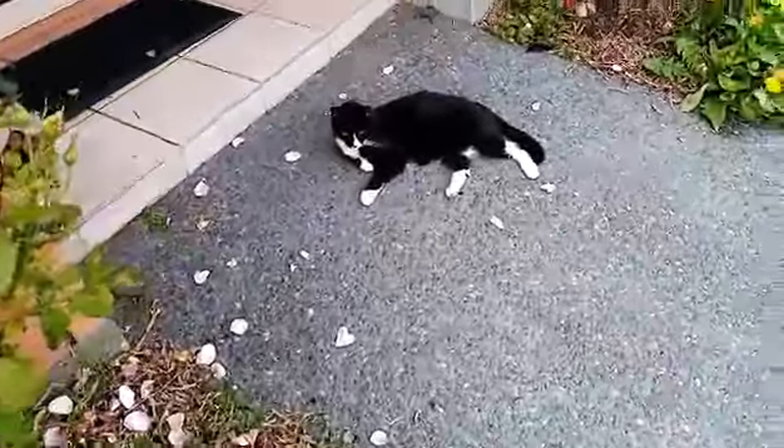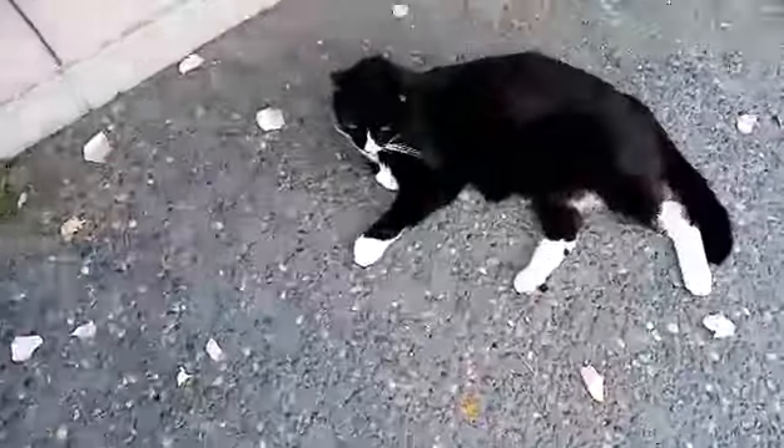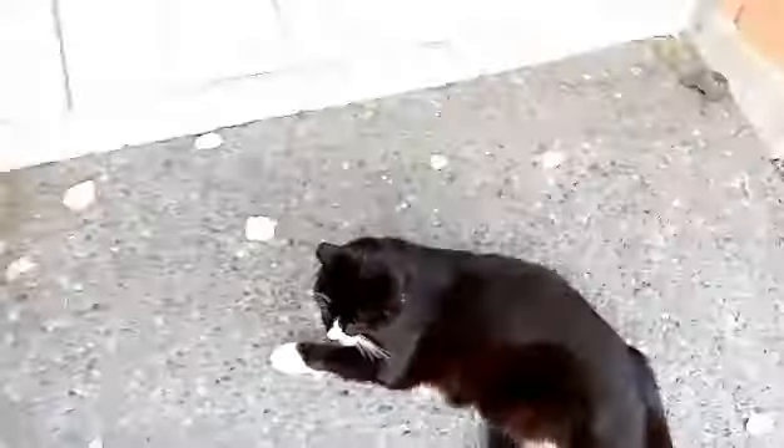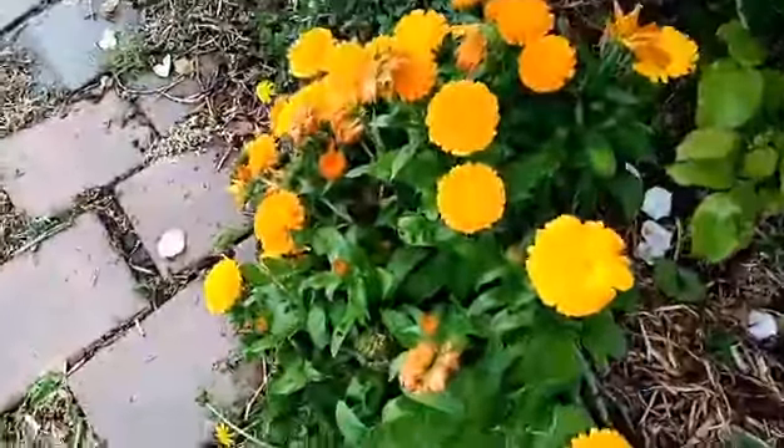And there's Oscar lying down there, and our other cat in the sun. Hello, Oscar! We've also got some lovely marigolds down there.